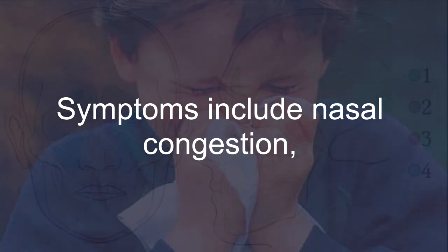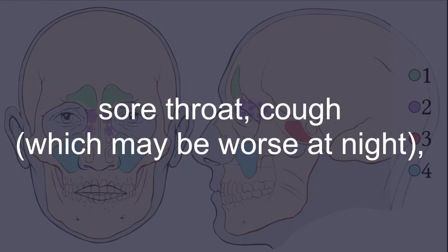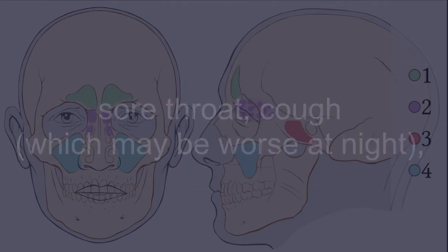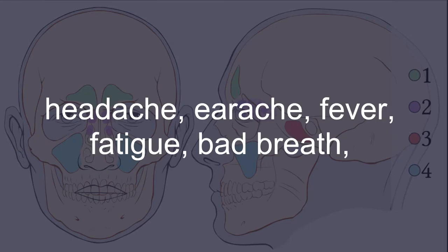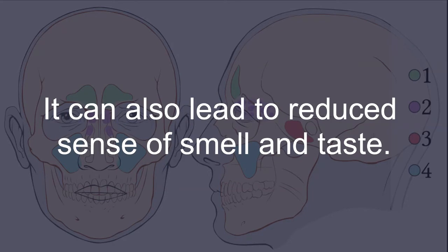Symptoms include nasal congestion, thick mucus discharge from the nose or down the back of the throat, sore throat, cough which may be worse at night, headache, earache, fever, fatigue, bad breath, and pain and tenderness behind the eyes, nose, cheeks, or forehead. It can also lead to a reduced sense of smell and taste.